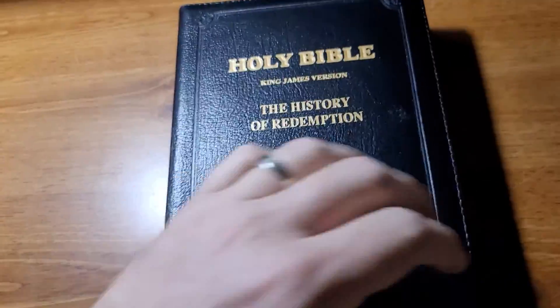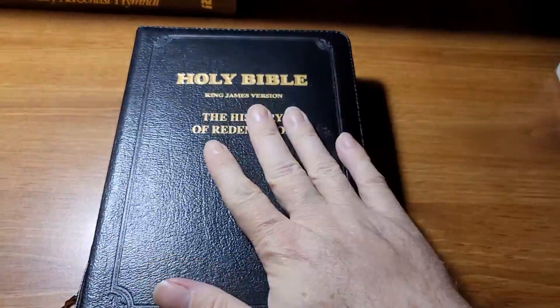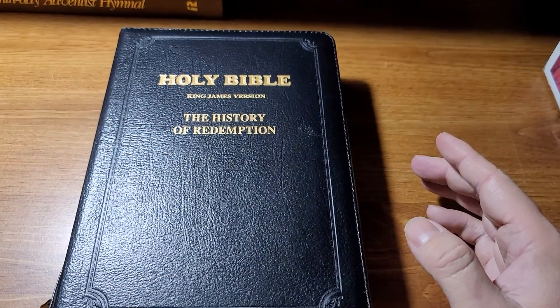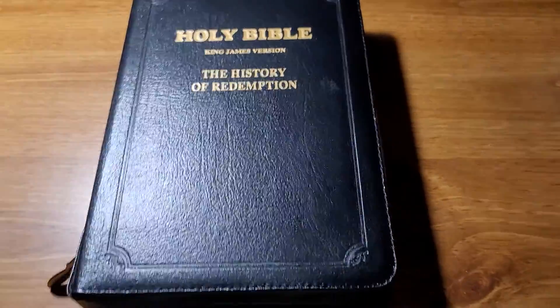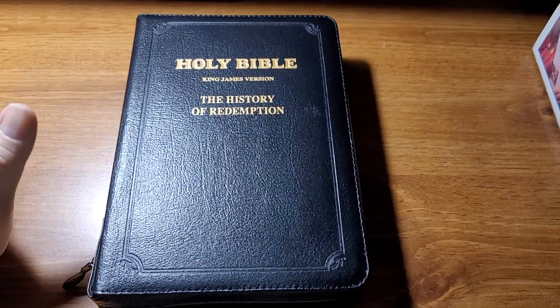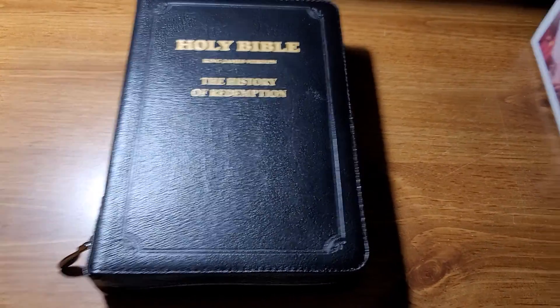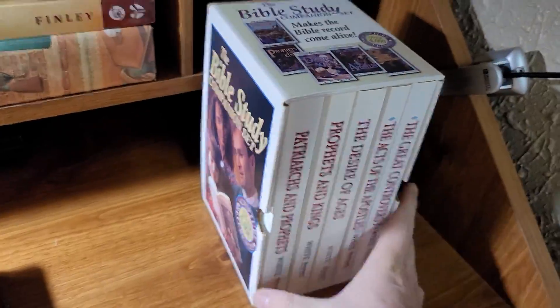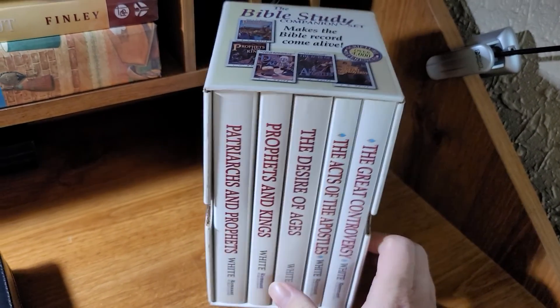So what this is, obviously it's the Holy Bible, but it's also got eight other books published together with it in this zippered package. It's really fascinating, because while I own many Bibles, I often use this Bible study companion set when doing my Bible study here at home — I have for many years.